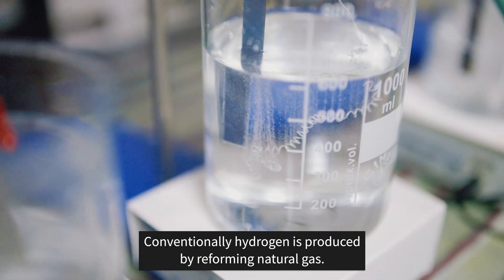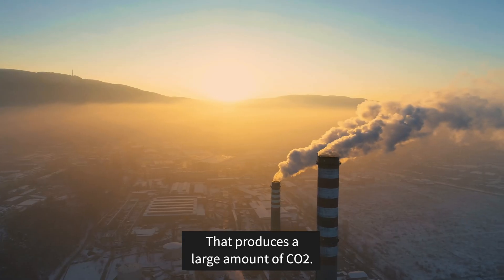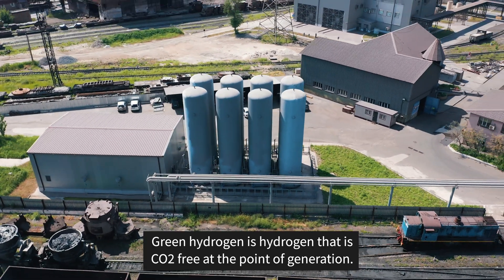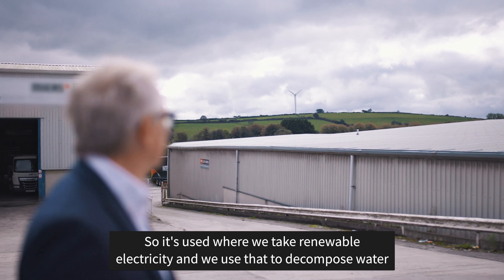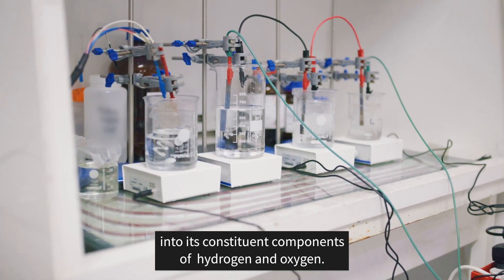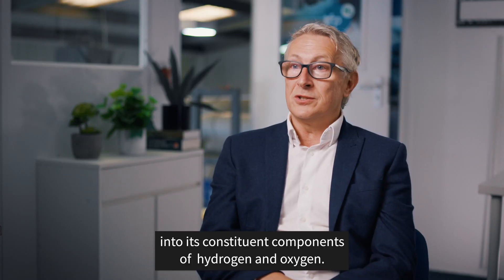Conventionally, hydrogen is produced by reforming natural gas — that produces a large amount of CO2. Green hydrogen is hydrogen that's CO2-free at the point of generation. It's produced where we take renewable electricity and use that to decompose water into its constituent components of hydrogen and oxygen.